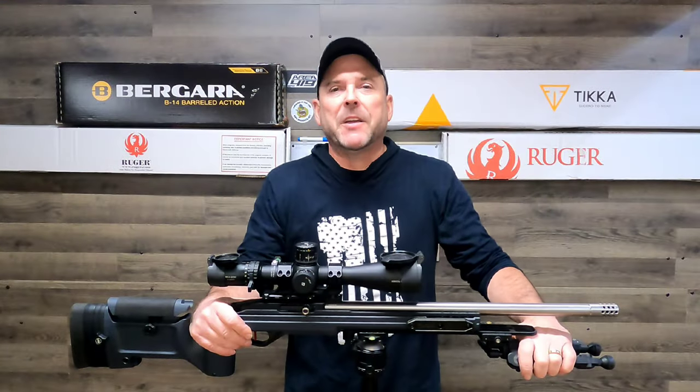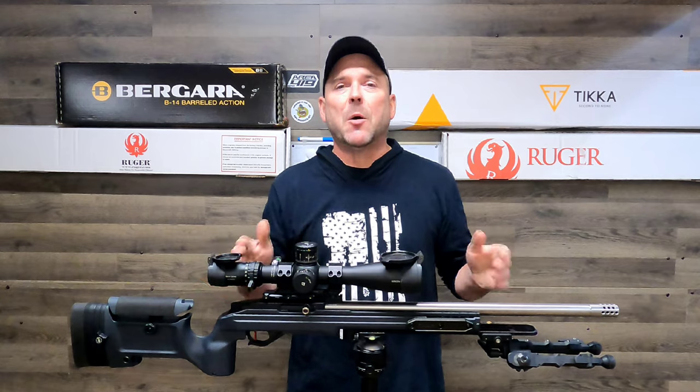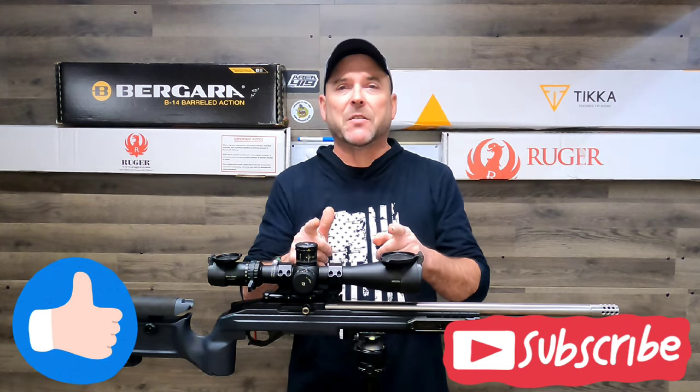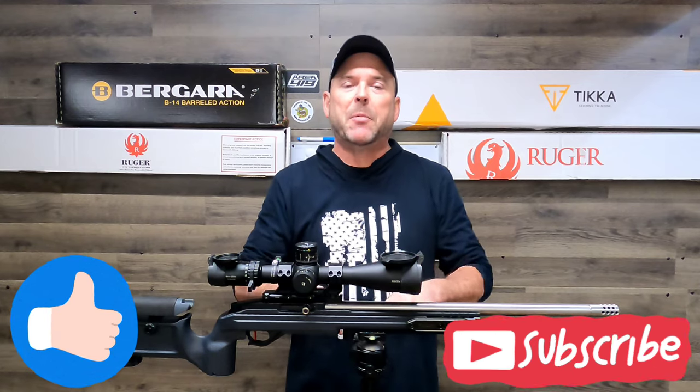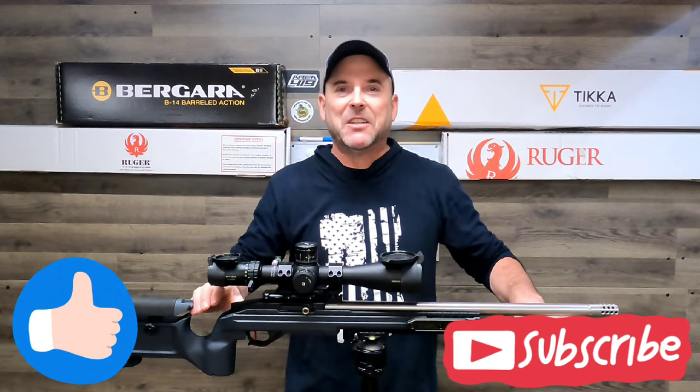That's pretty much all I have for you today, guys. If you like what you saw, please give it a big thumbs up and thanks for watching. If you're not subscribed, please go down there and smash that button so we can grow this channel. Thanks for watching.